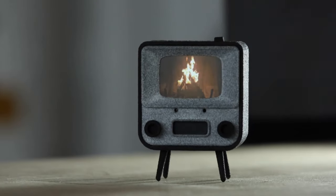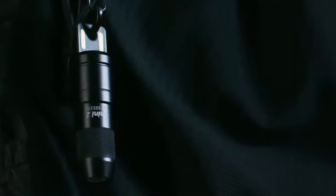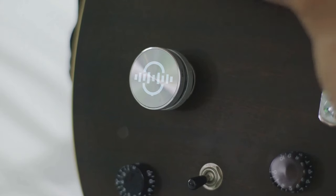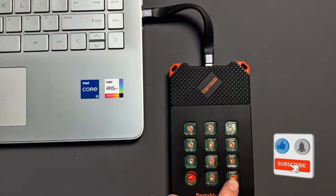Ready to step into the future? Ever wondered what life looks like with the latest and greatest tech gadgets? Explore the boundless possibilities of 2024's coolest tech innovations on Amazon. Like, share and subscribe for the latest updates.